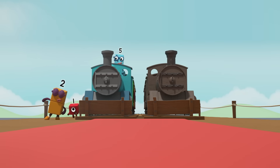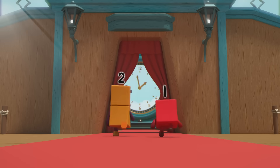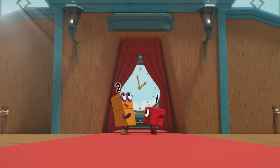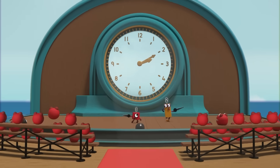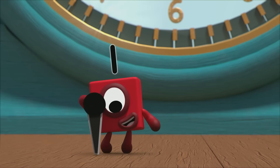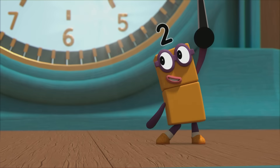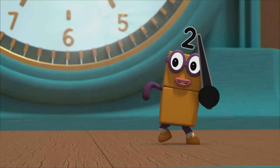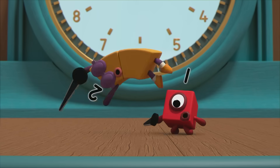Just in time for the two o'clock talent contest! Great — now what shall we sing? Hmm... Now it's two and a bit, two and a bit — two lots of five gives ten: two ten! Twelve hours from midday to midnight, twelve from midnight to midday, sixty minutes in an hour!